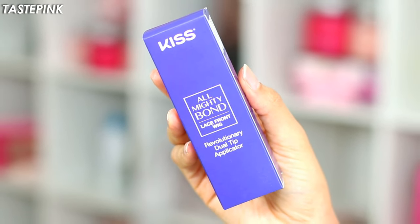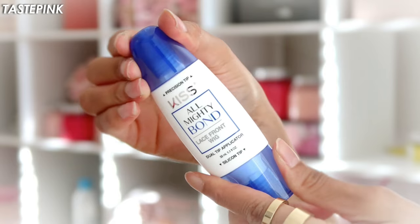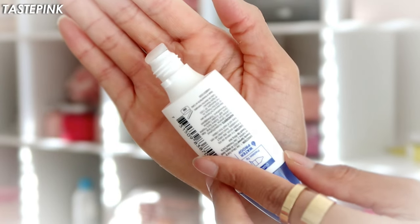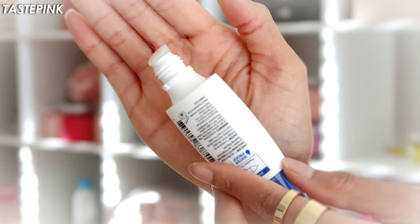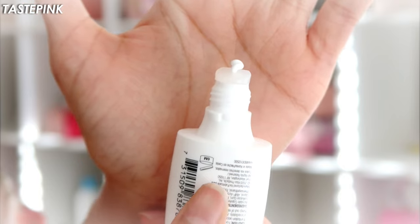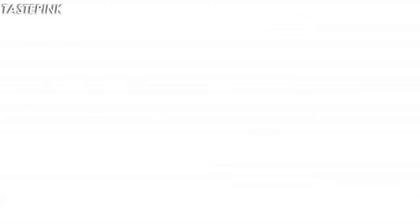This product is unlike any other you've seen. This dual applicator features a precision tip that offers accuracy for your installs, and it also has a silicone tip that evenly distributes and spreads the product. The versatility with this is top tier. Look at how evenly the product dispenses from the nozzle.